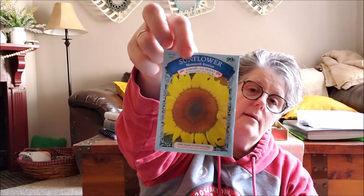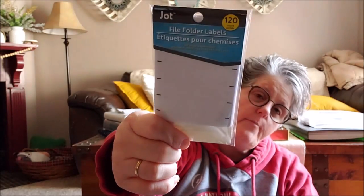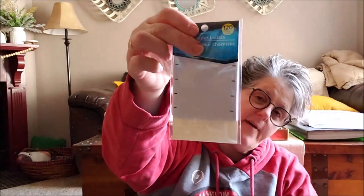I grabbed some sunflower seeds for Sarah's basket — I'll put one in my house and one in her basket so she can plant them outside, and I want to plant some too. These are the tall, big ones, so I thought that would be super fun. I also grabbed some labels to label my dyed fabric and other things that need organizing. Keep things organized, friends!